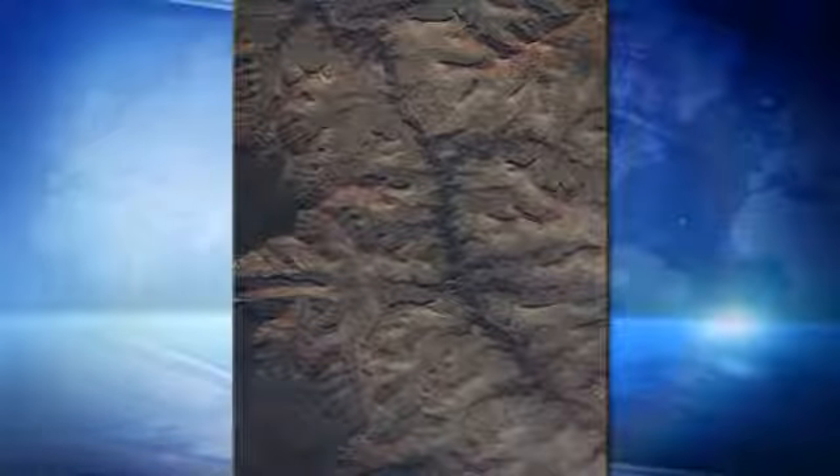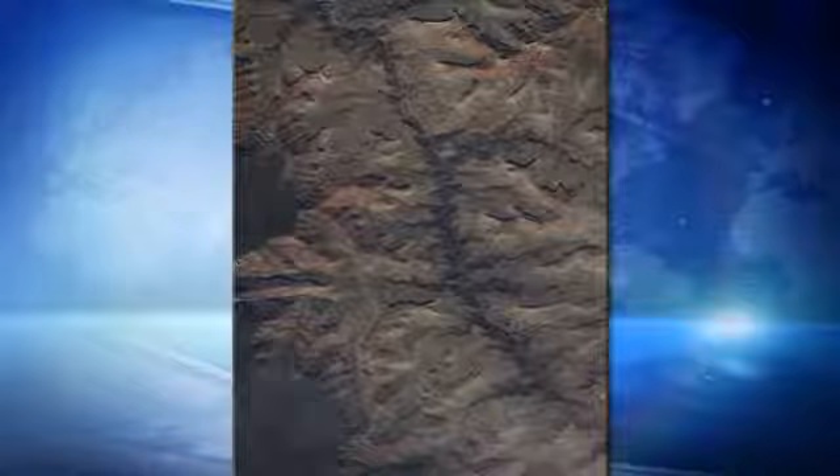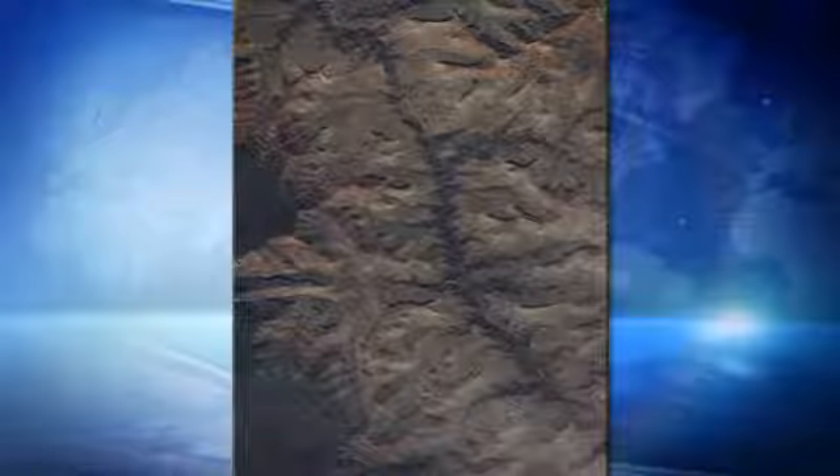This image is from our ISERV payload and it happens to be of the Grand Canyon. You can see it running right down the center of the photograph — the Colorado River running through the Grand Canyon in Arizona. This is an example of what the ISERV payload can do: it narrows in and zooms in on a particular area. If the Colorado River were flooding and overflowing its banks, you would be able to see the extent of the flooding and help area responders manage and address the situation locally.